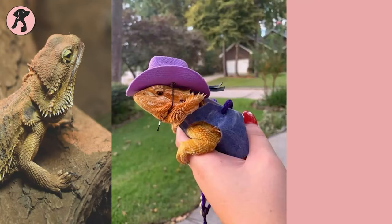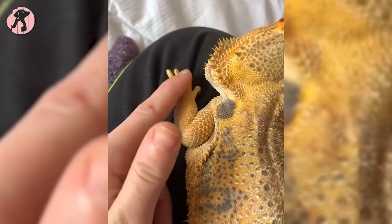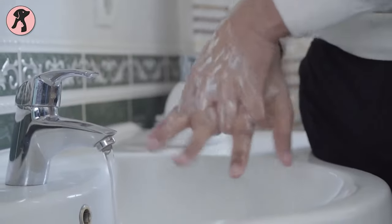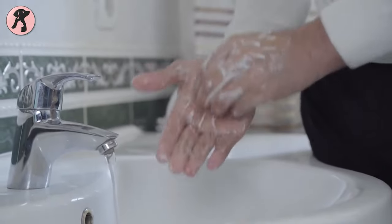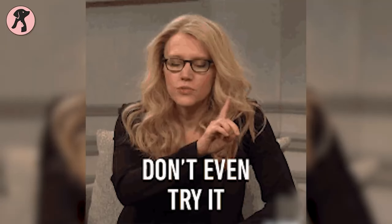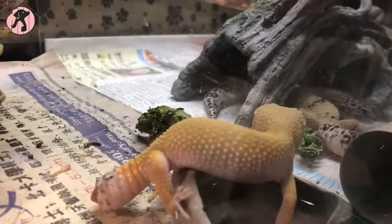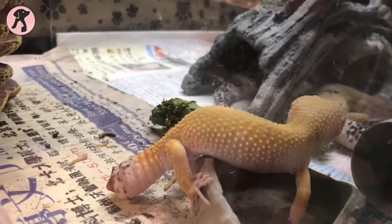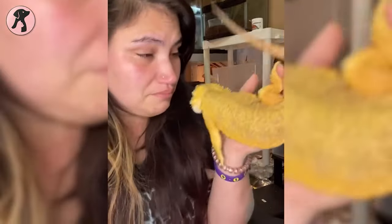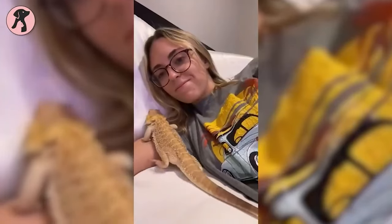Bearded dragons are very docile creatures and socialize well with their owners — they love to play on their owners' hands and shoulders. However, you must wash your hands before and after handling, as they can spread bacteria like salmonella. Never pick your lizard up by its tail, as the tail will fall off and never regenerate. It's also quite a hassle to wash your hands and body parts frequently after contact with your dragon.